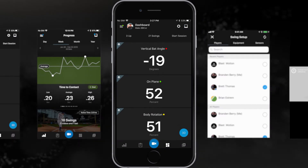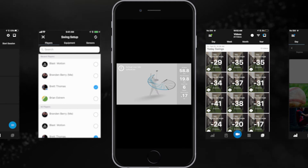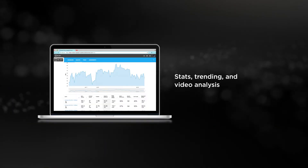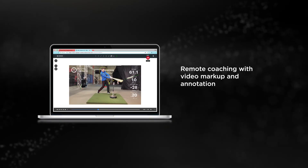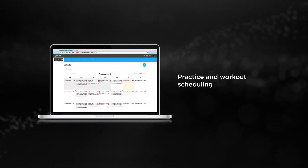Premium hitting metrics, coach mode, swing tracer metrics, and cloud-based storage of metrics and video. Advanced reporting and training insights, stats performance trends and video analysis, team and roster management, remote coaching with video markup and annotation, and practice and workout scheduling.